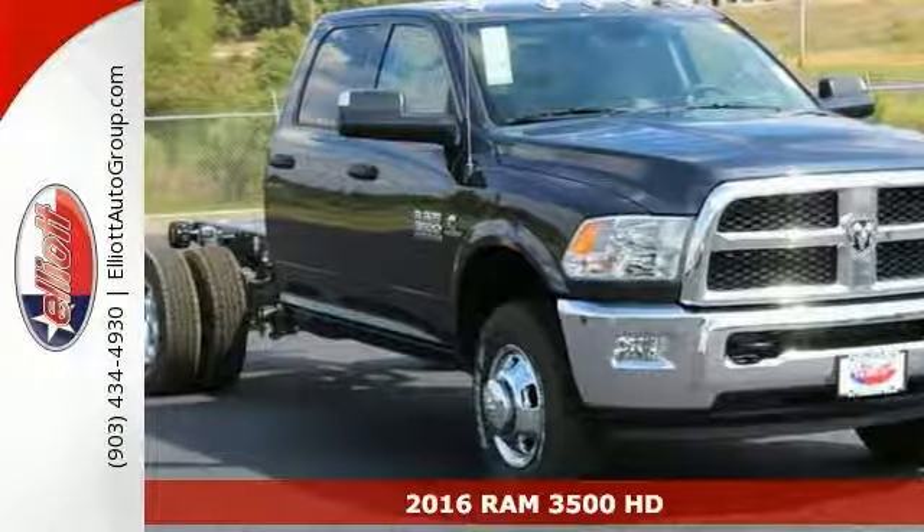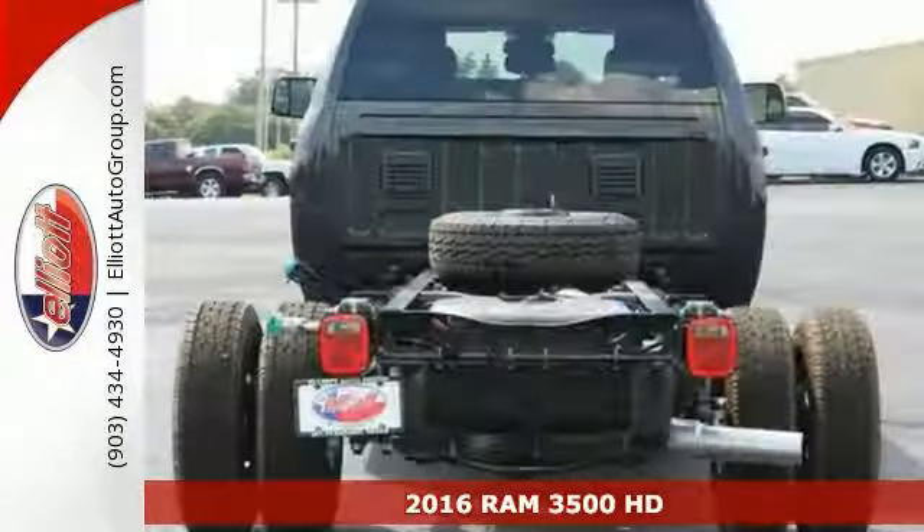If you're looking for reliability, this 2016 Ram 3500 HD is the truck for you.